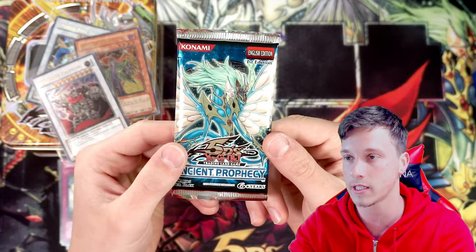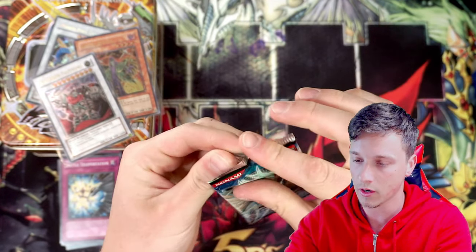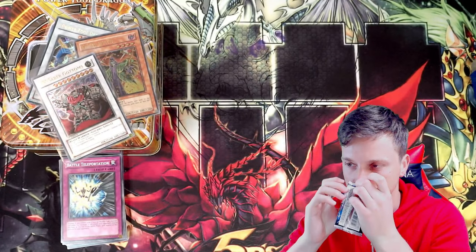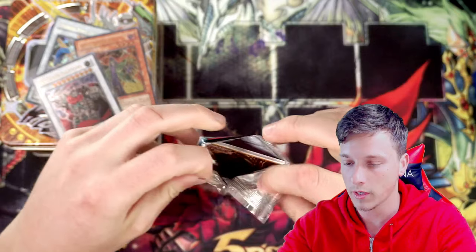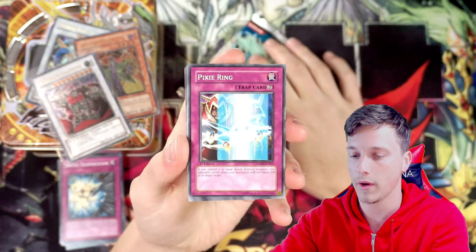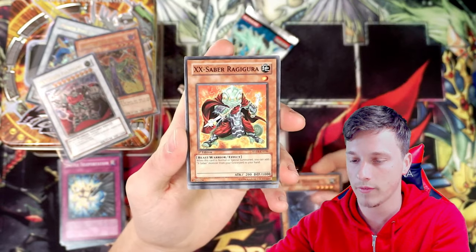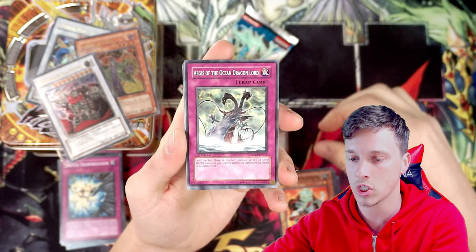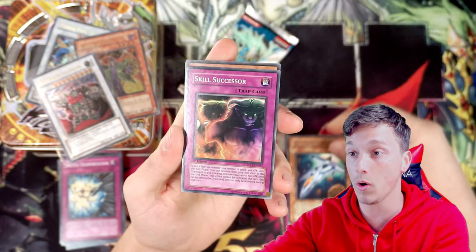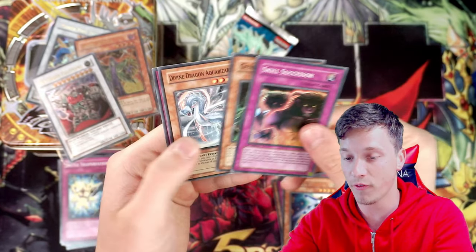Last pack of the video - let's see if we can get anything else. I thought we had the Ghost Rare there - like a little part of me thought we had the Ghost Rare Ancient Fairy Dragon. Anyway, we have Pixie Ring with Battle Ox, a Cyborg Doctor, an X-Sabre Ragigura, Aegis of the Ocean Dragon Lord, Falkion B, and a Skills Successor Super Rare! I will happily take that - another foil, three out of five.